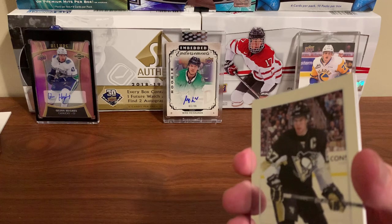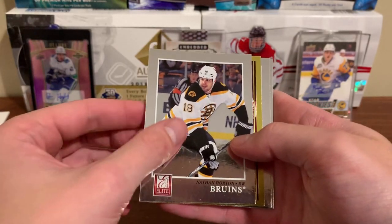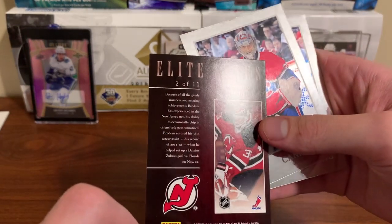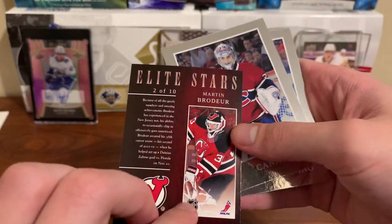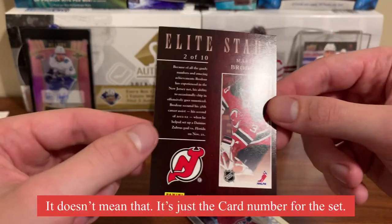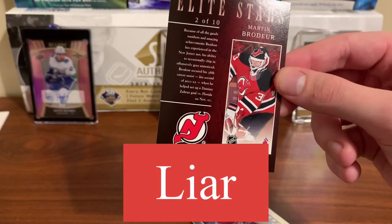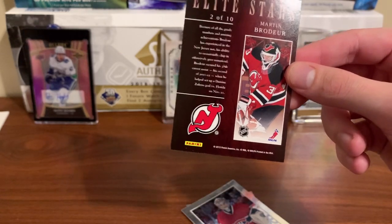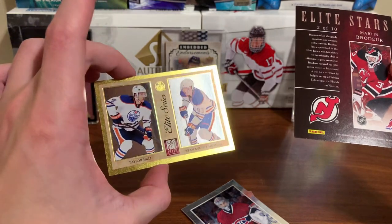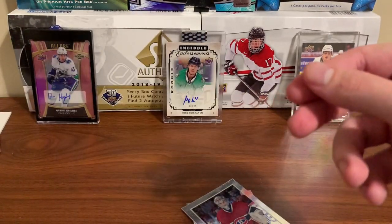Sidney Crosby — we got another gold card here. Nathan Horton — what is this? A Stars card of Martin Brodeur. Is this good? Two of ten. Does that mean there's only 10 of them? I feel like it does. Did we seriously just get a two of four and then a two of ten? The font is different on that one, so I think that one is actually numbered two of four. But this one — two of ten — that might just be the numbering for the set. We'll see if we get another one.